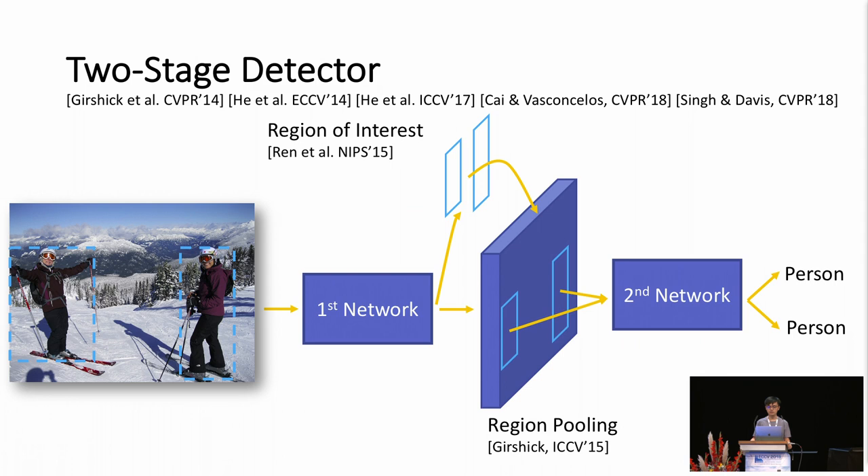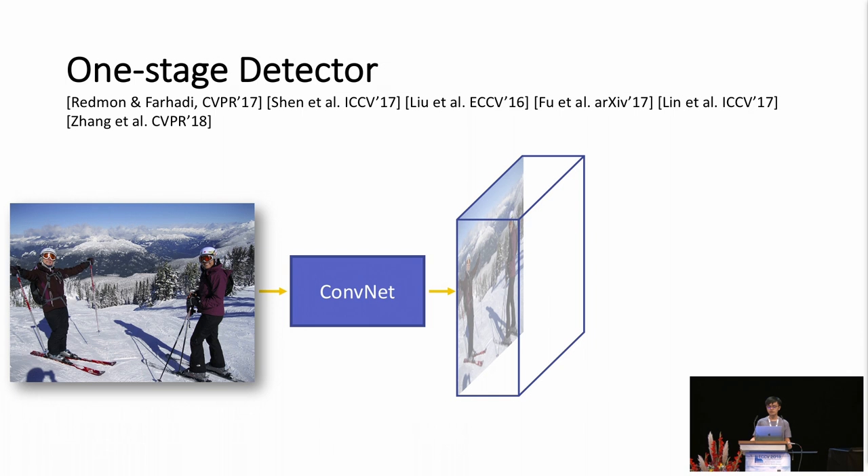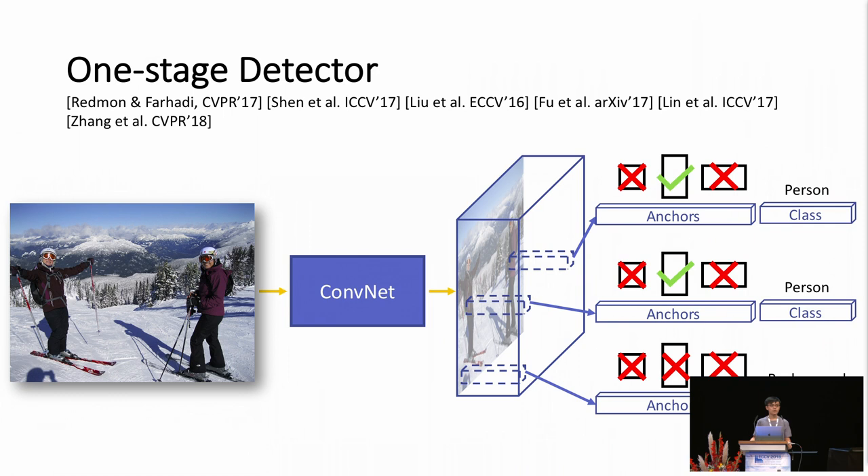An alternative to the two-stage design is to use a single convolutional network that directly outputs a set of bounding boxes. Specifically, at each pixel location, the network chooses from a set of anchor boxes of various sizes and aspect ratios, in addition to assigning category labels. Because only a single network is evaluated, one-stage detectors can be made much faster than two-stage detectors.